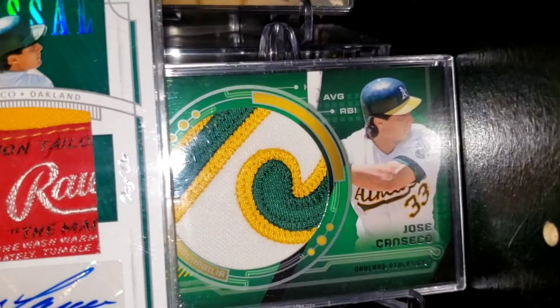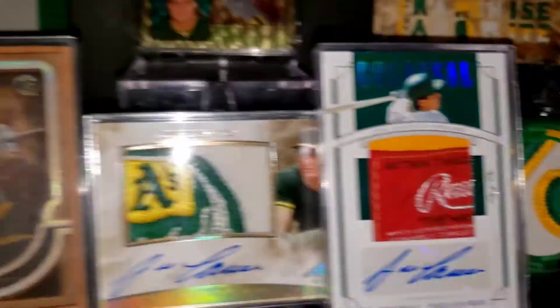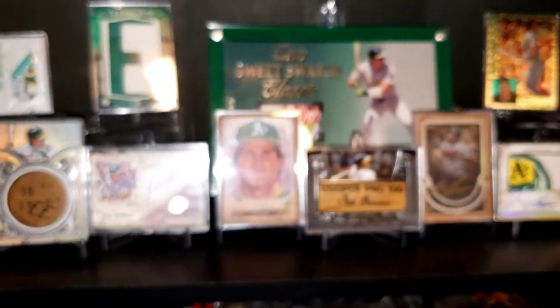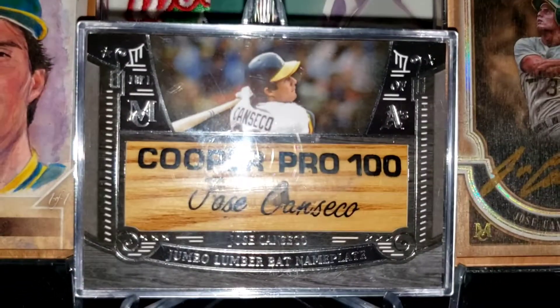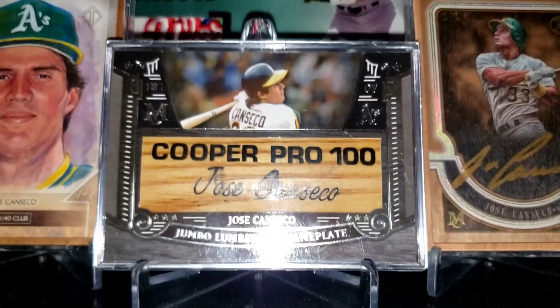Interestingly enough, my son said he likes that one best out of all the others. There you go, guys. Thank you so much for watching and partaking in my joy of getting this barrel back in my collection. Have a great day.